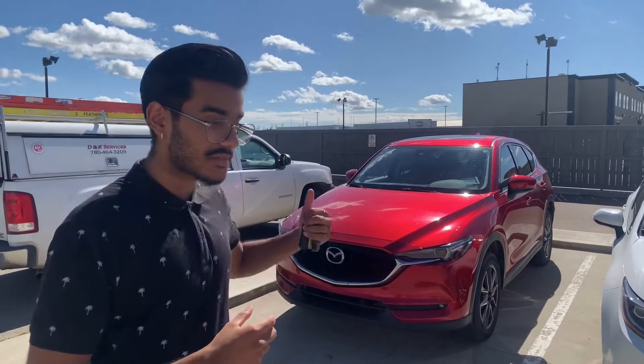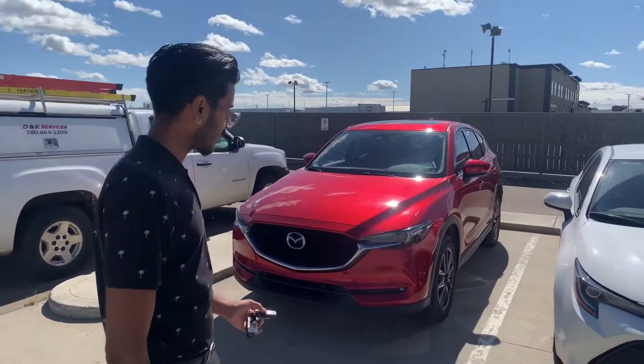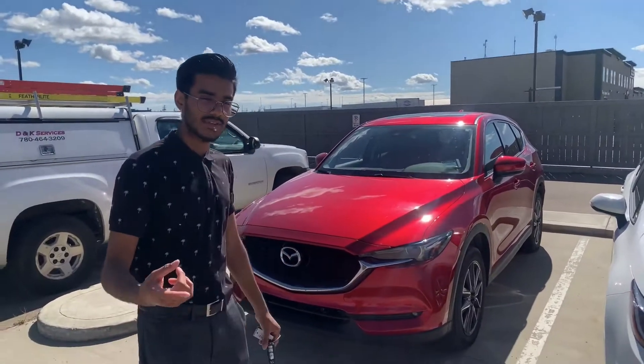Hey there Mackenzie, it's Chaz here from L.A. Mazza. I wanted to make you a video on another option I just got in. This is our 2017 CX-5 GT in a solo red color. Absolute beauty of a car. You can see it still has the same body design as the 2019 one that I showed you.